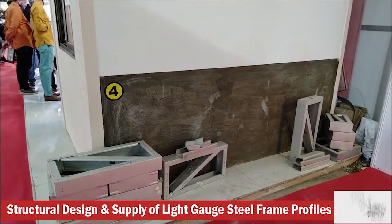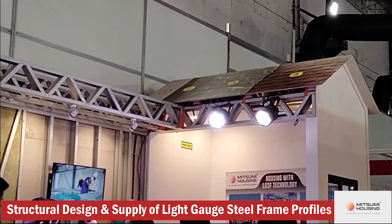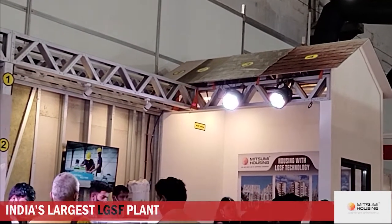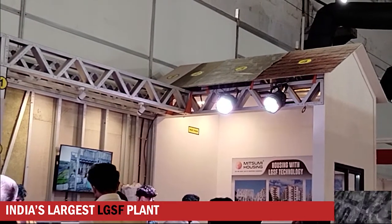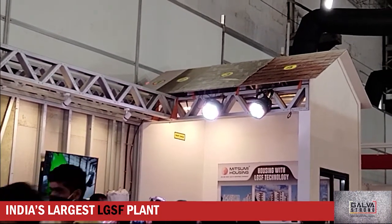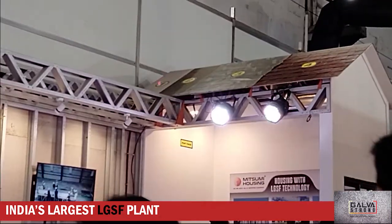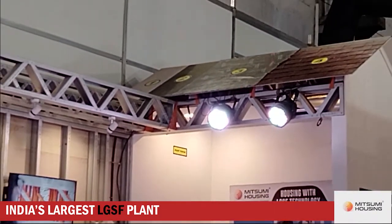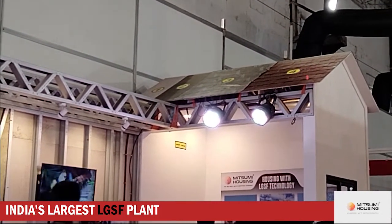Here we have the roofing section, where we're showing you right from the joist the connectors and the various different layers used in a roof. This is shown as a sloping roof — we can also show a flat roof example from the joist area. In the sloping roof: the first layer is the board, the second layer is the bitumen, the third layer is the waterproof membrane, and the fourth layer is the shingles.